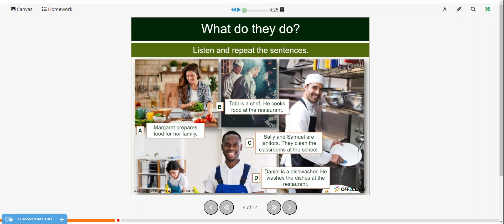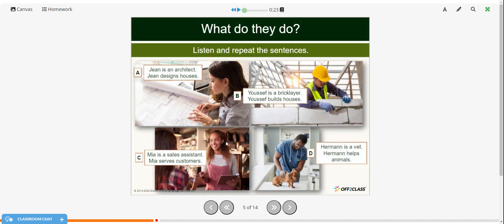Now I'll read these sentences and have you repeat them after me. Margaret prepares food for her family. Toby is a chef — he cooks food at the restaurant. Sally and Samuel are janitors — they clean the classrooms at the school. Daniel is a dishwasher — he washes the dishes at the restaurant.